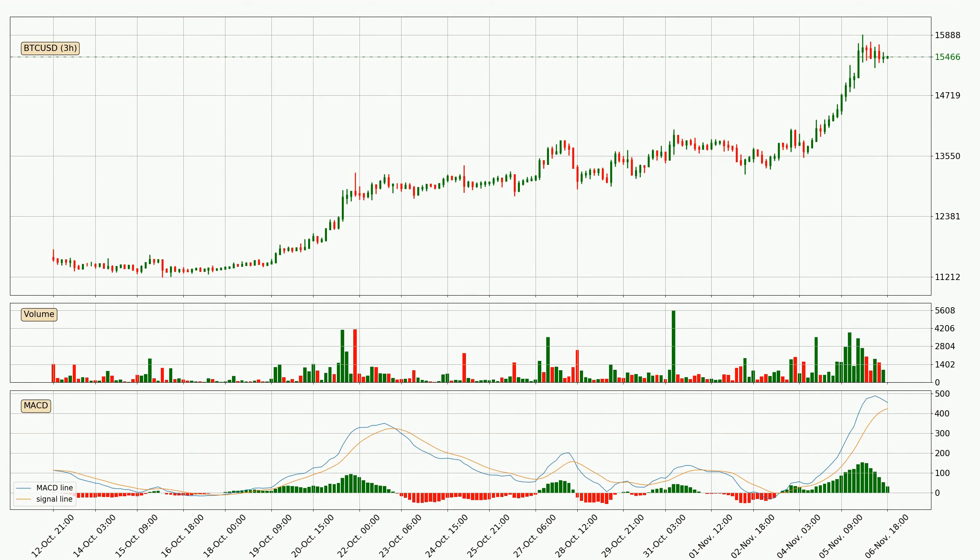Looking at the three hourly MACD, the MACD line is above the signal line, which shows that the current trend is on the upside. However, the MACD histogram shows that the momentum is currently shifting to the downside and it could be expected that the price will consolidate. It is better to wait and see if the MACD line will cross the signal line, which will be bearish.